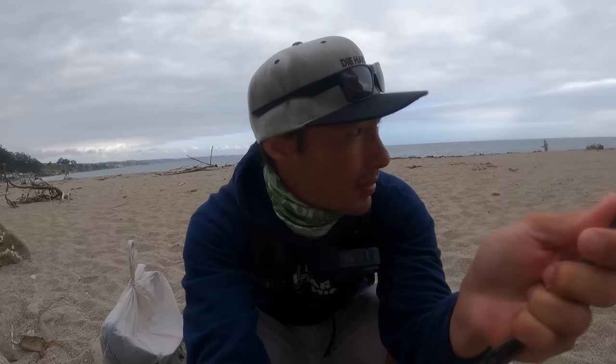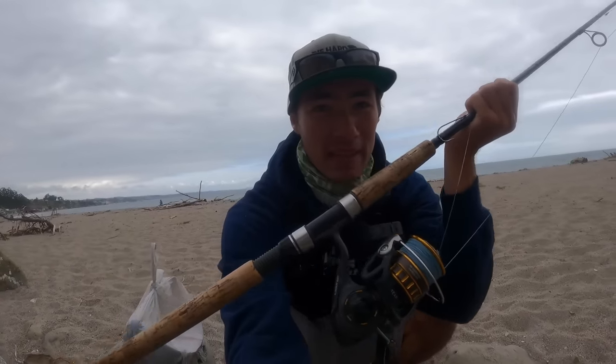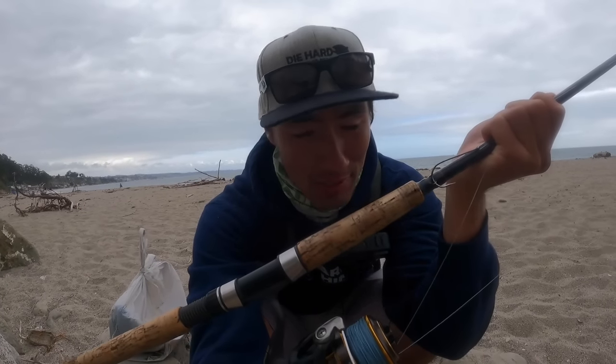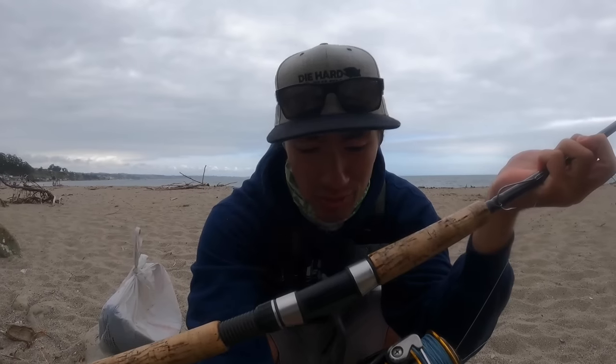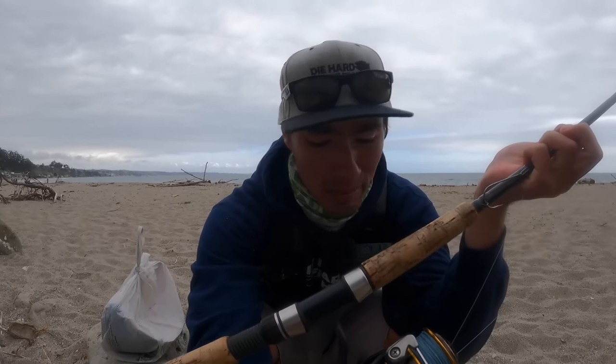Quick surf session out here. Only one fish, but honestly when you're talking about halibut from shore, I'd consider one fish really a success, especially if it's a keeper. Both bites today came on this drop shot rig — I think it was the same fish, no way to know for sure. Basically it's braid to fluorocarbon leader, long shank hook, about one to three ounce weight to get it out there. I was using a two ounce today — fling it out there and jig it along the bottom.